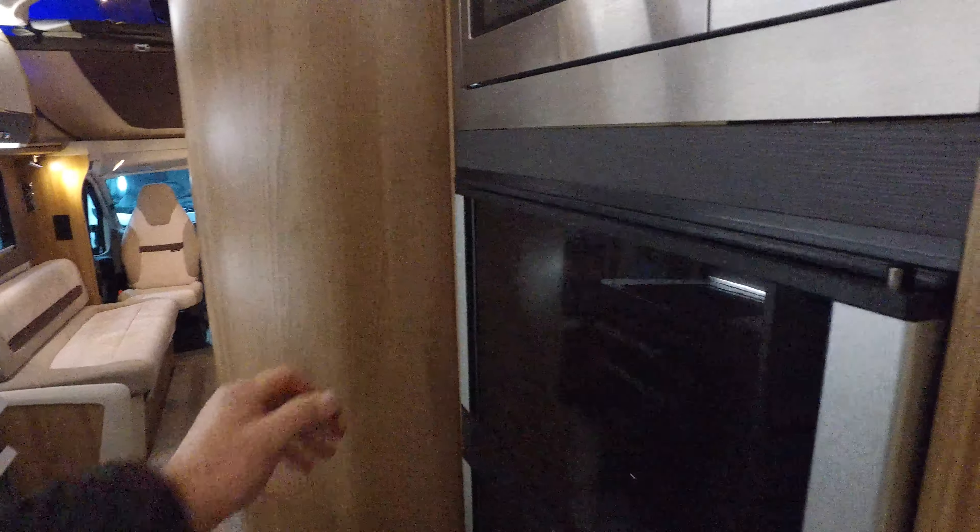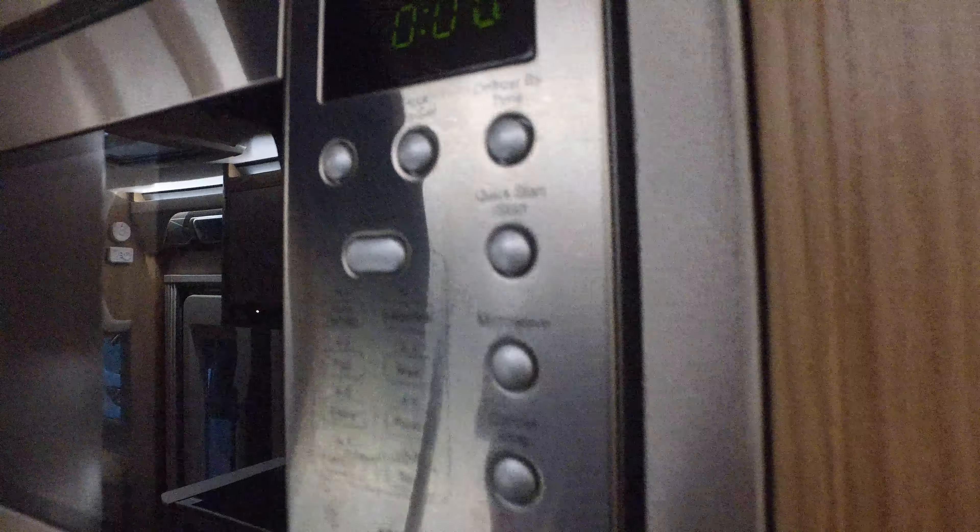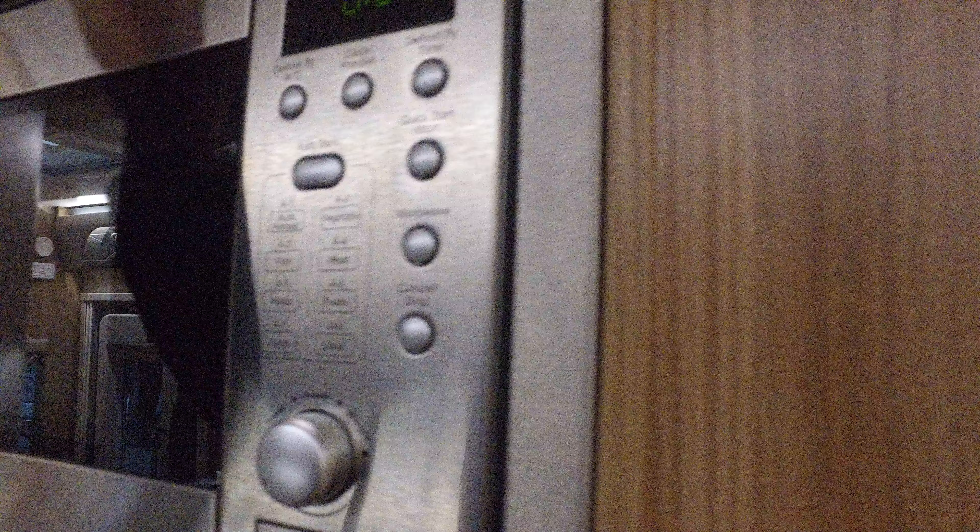A big fridge freezer — one of the new style ones, so it opens on two hinges. And there's another TV at the back window.